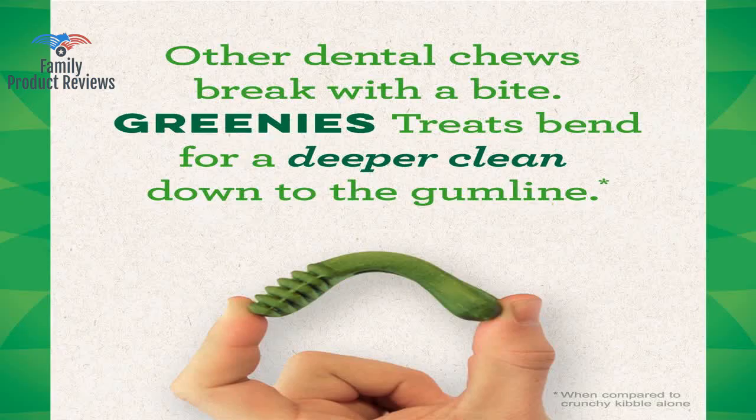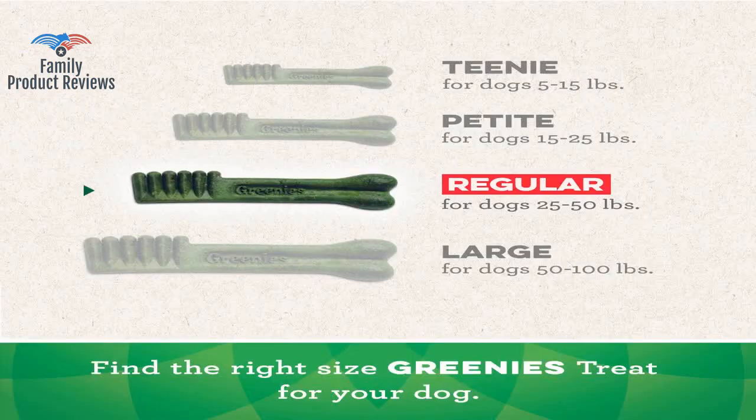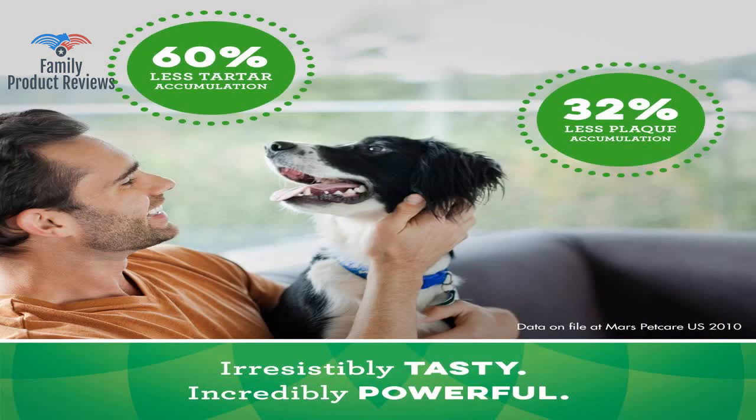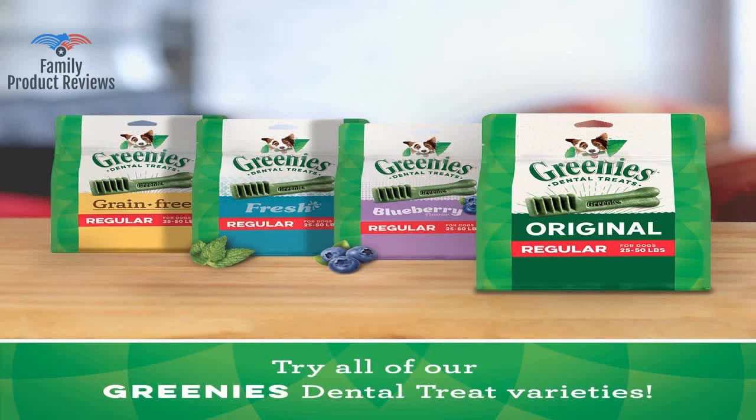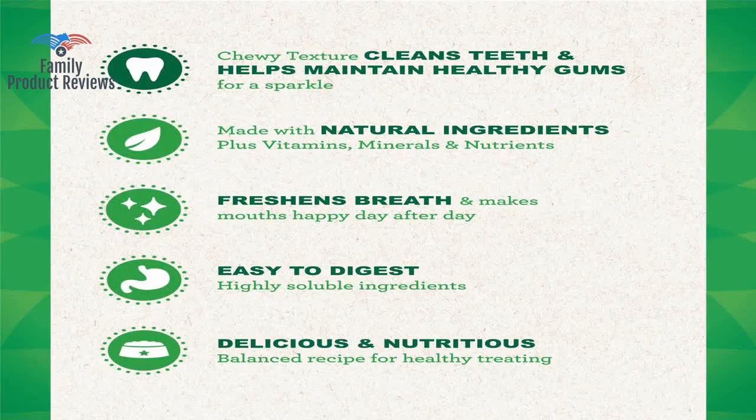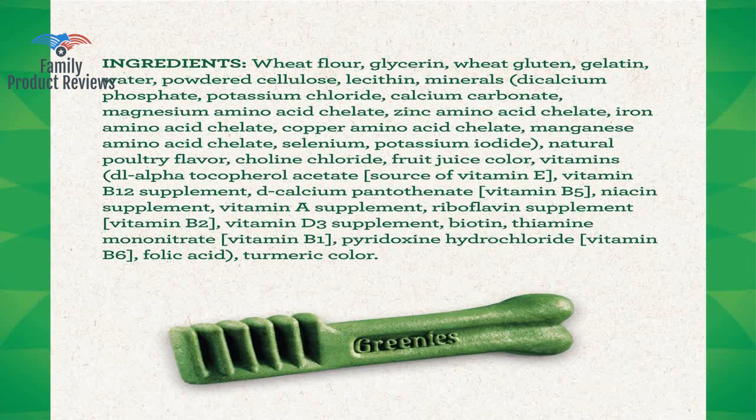They also help with tartar buildup and plaque, help keep her gums and teeth healthy, and are supposed to naturally clean her teeth — though that's debatable at her age. They have a slight blueberry scent; the brand makes a blueberry version, but these are regular.